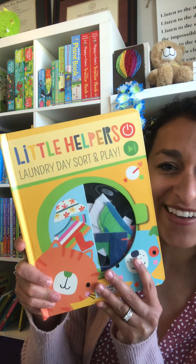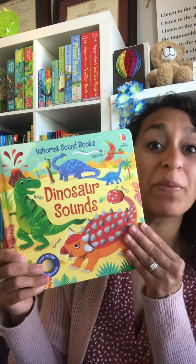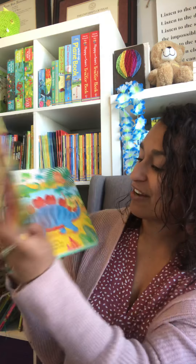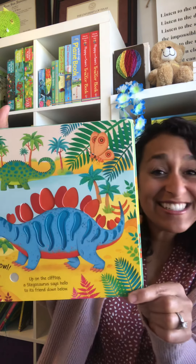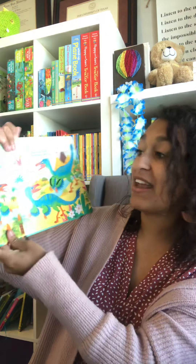If you have a kiddo who loves sounds and loves dinosaurs, they're going to be obsessed with this new one — Dinosaur Sounds. When you turn it on, they can find the little dot themselves, and my two-year-old is so good at this. It makes dino sounds — so fun! If you have a dinosaur lover, they need this book.